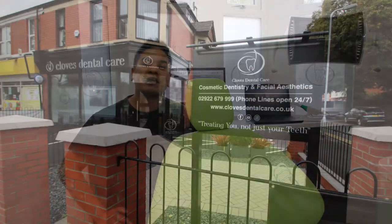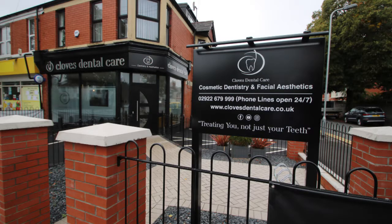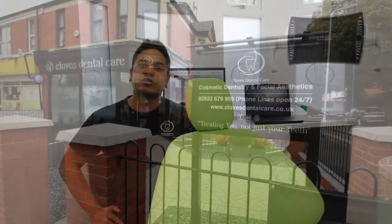My name is Dr. Imran Kassam. I'm the owner here at Cloves Dental Care Dentistry and Aesthetics in Cardiff, and we've got the full PlanMeka workflow in our practice.